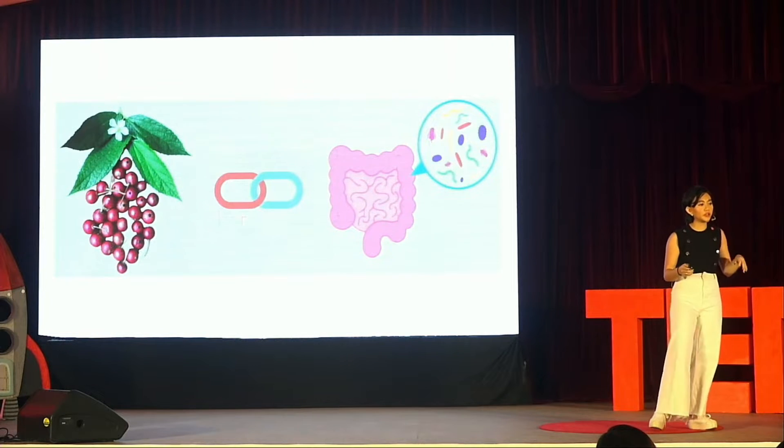You might be wondering how these two seemingly disparate topics are related. But the story we're about to uncover will illustrate the profound interplay between our own biology and the natural world. After all, our bodies are made by nature and are intrinsically connected to it. We shall now journey from the microscopic to the botanical as we uncover the surprising connection between the Sarisa and the microbiome.